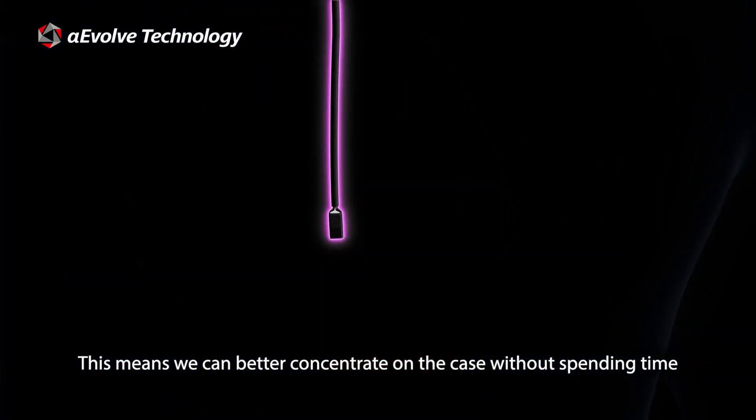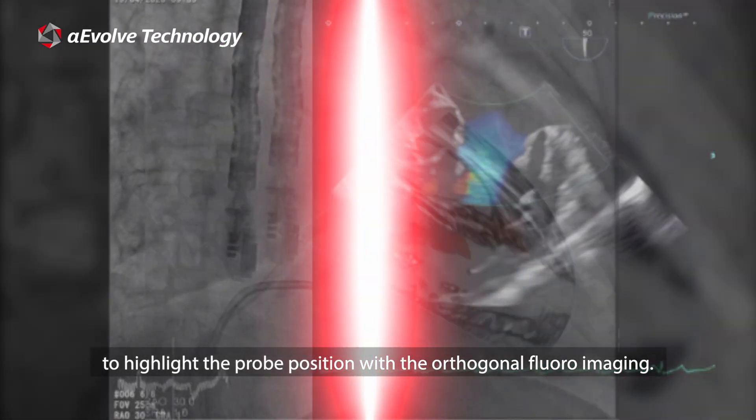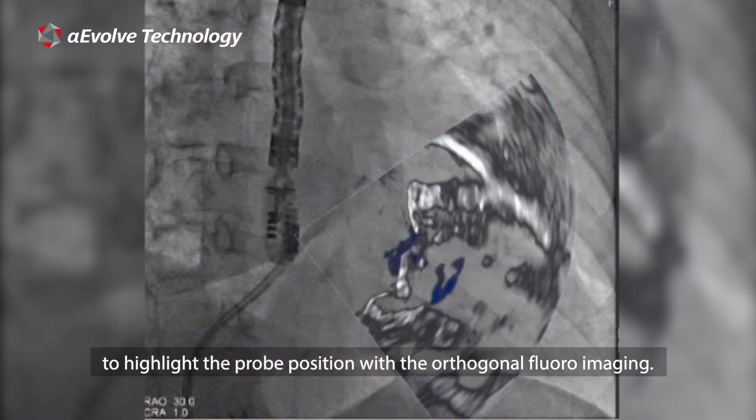This means we can better concentrate on the case without spending time to highlight the probe position with the orthogonal fluoro imaging.